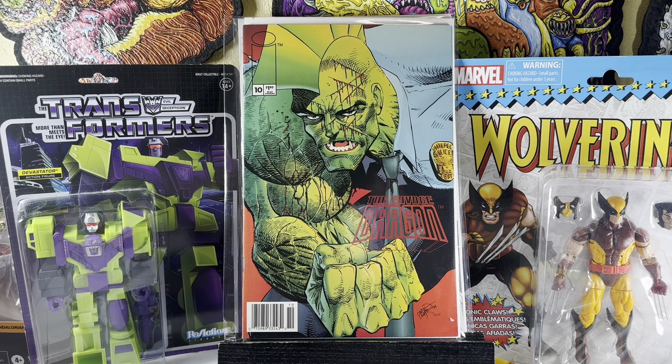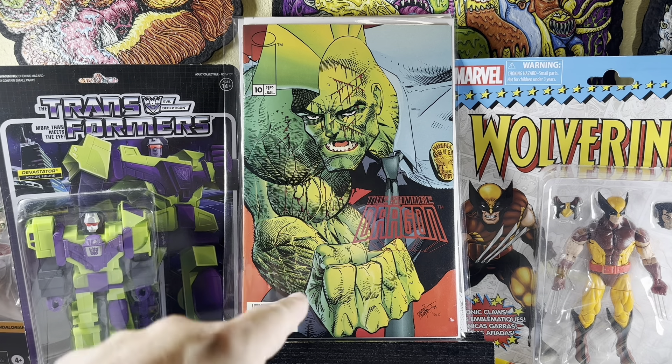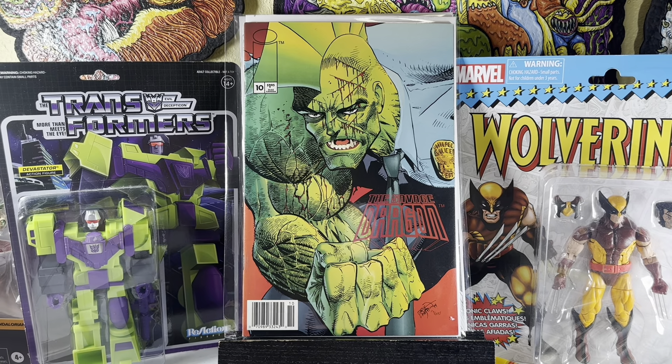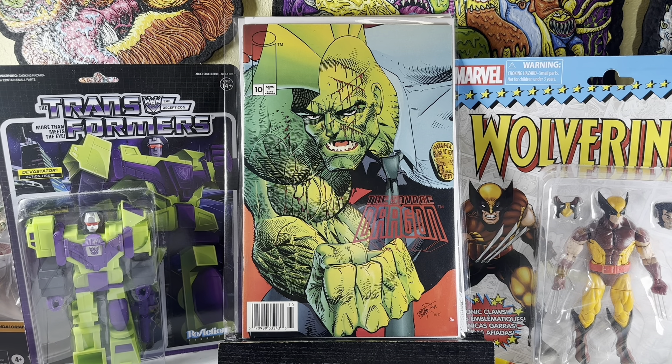The first two books I'm going to show you are not dollar bin books, but I figured I might as well show them. They're from Second and Charles. This one was $2.99 — Savage Dragon number 10, the newsstand version. I didn't even know this book existed. I read Savage Dragon as a kid, up to about issue 102, and I forgot about this version.